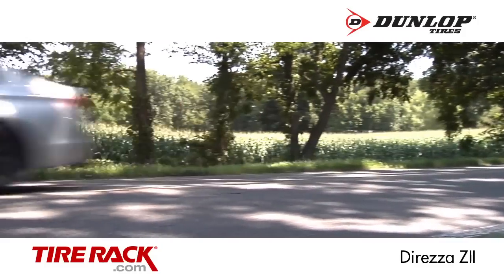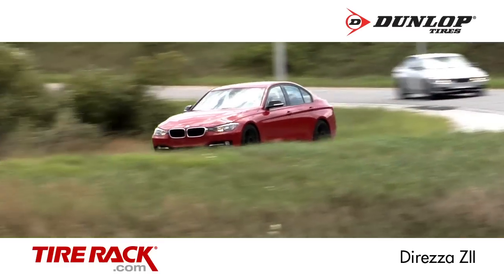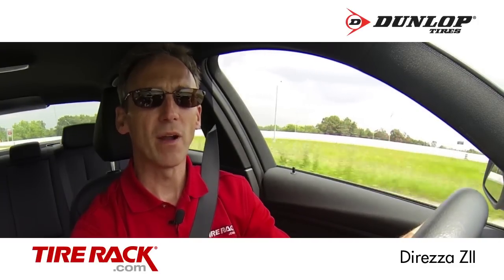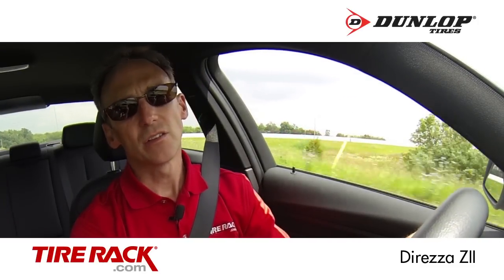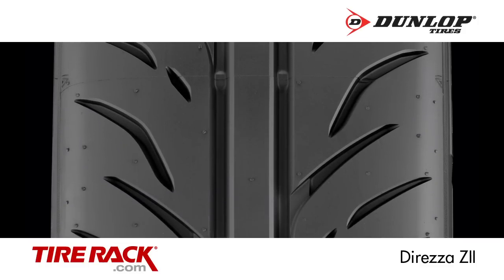Just like it did on the track, the Direzza Z2 has the most responsive and precise steering feel of the group, which is the good news. The bad news is it brings with it a bit firmer ride quality than the others, and the tread pattern of this tire produces a bit more tread noise than the others at any speed over 20 miles an hour.